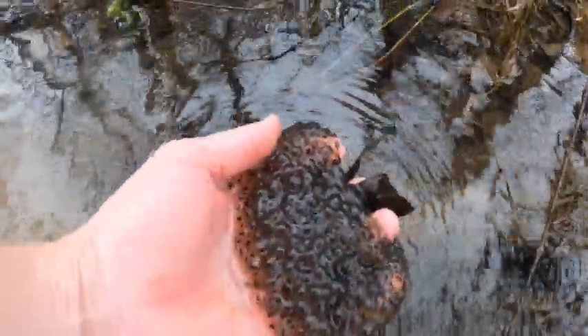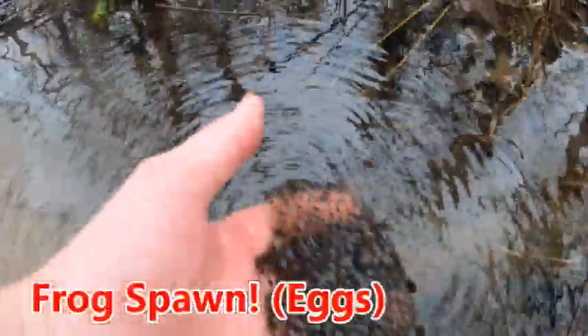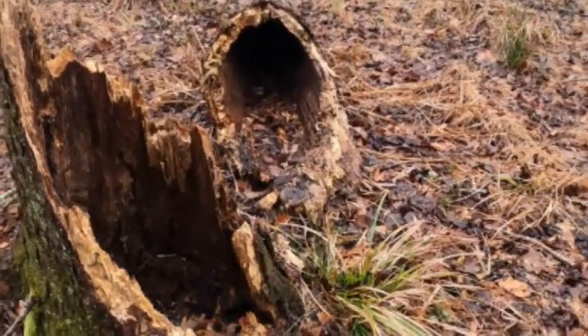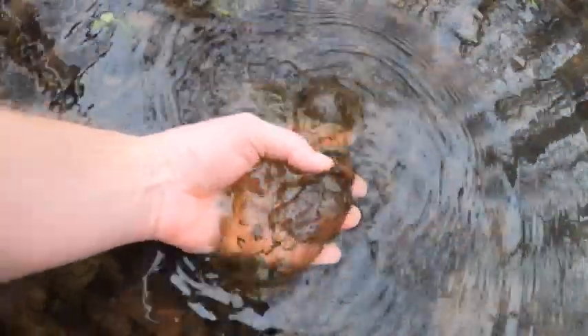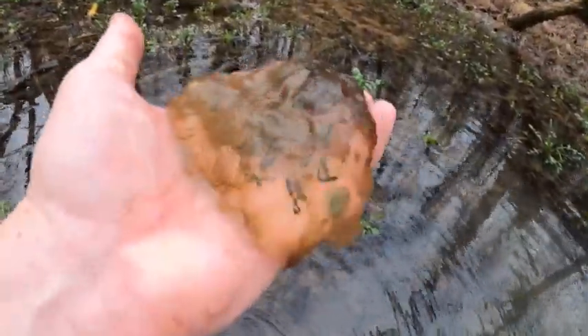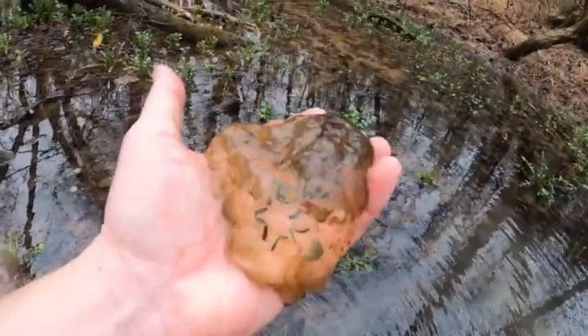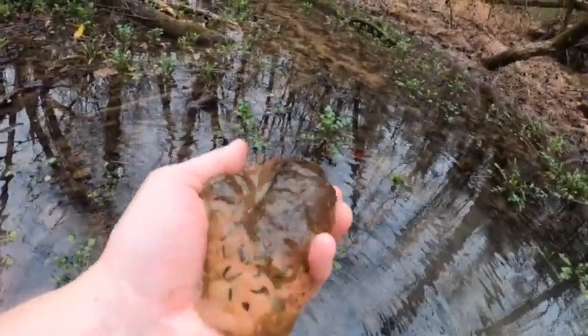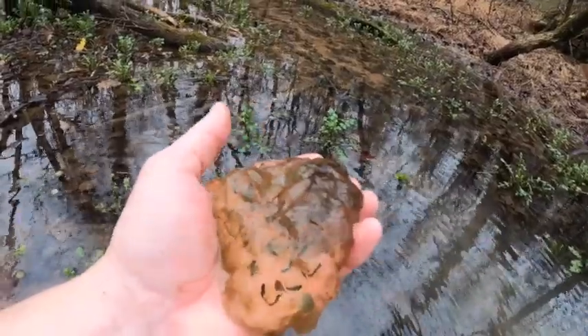These are frog spawn and there's a ton of them, which is good. They're very different than the salamander eggs I find in the other pool — they're not quite as rounded. So I don't know if they're spotted salamander or some other kind of salamander.